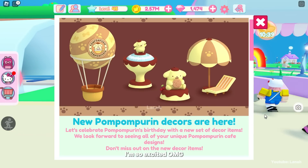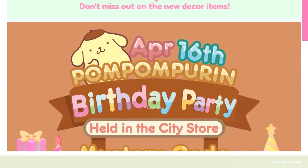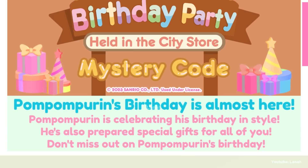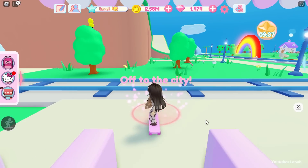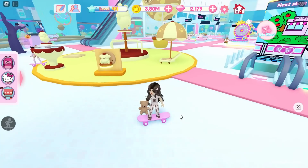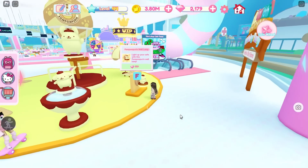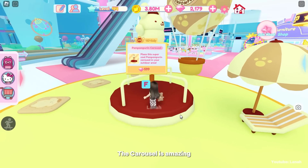I'm so excited, oh my god! New Pompompurin decors are here! Let's celebrate Pompompurin's birthday with a new set of decor items. Pompompurin is celebrating his birthday and has prepared special gifts for all of you. Let's check all the beautiful items now. The carousel is amazing!